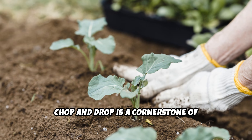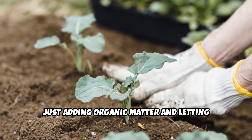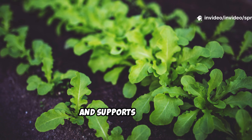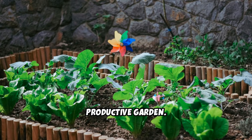Chop and drop is a cornerstone of regenerative gardening — no tilling, just adding organic matter and letting nature work. It builds topsoil, boosts water retention, and supports soil life. With minimal effort, you're creating a resilient, productive garden.